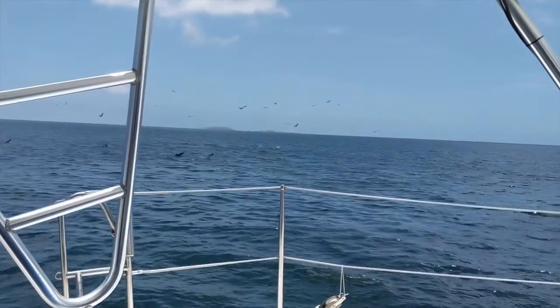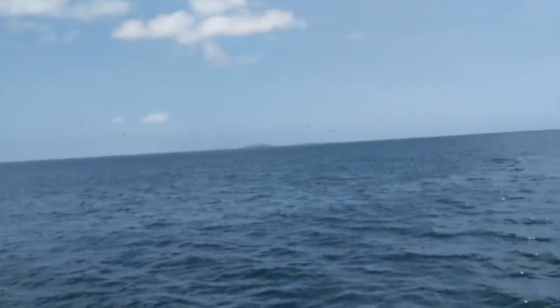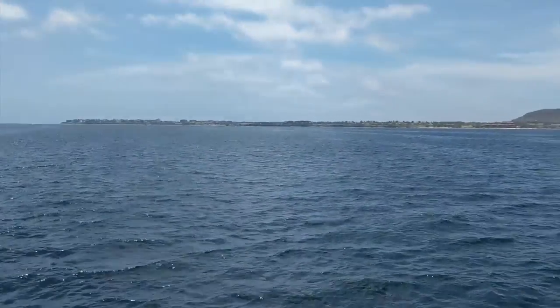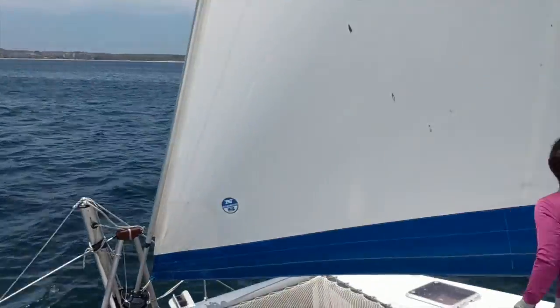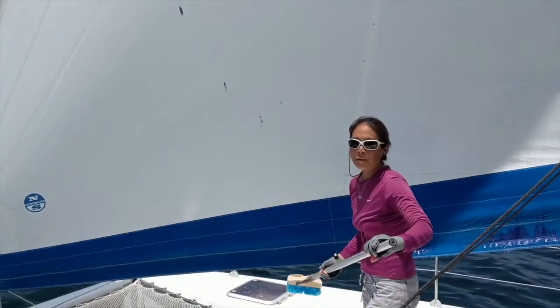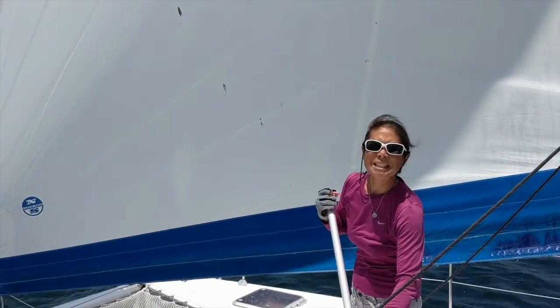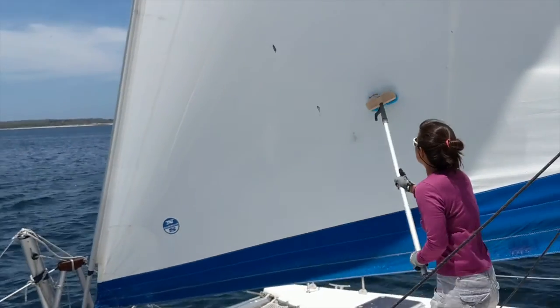Here we are in Banderas Bay and there are boobies everywhere. It's a lovely sailing day. Since there have been boobies everywhere and they like to use the boat as a lure for fish, this is what ends up happening. What are you doing, Jo? Grabbing bird shit off the sail. Who did this? Boobies! Do you hate boobies? I love boobies but I hate when they poo on my boat.